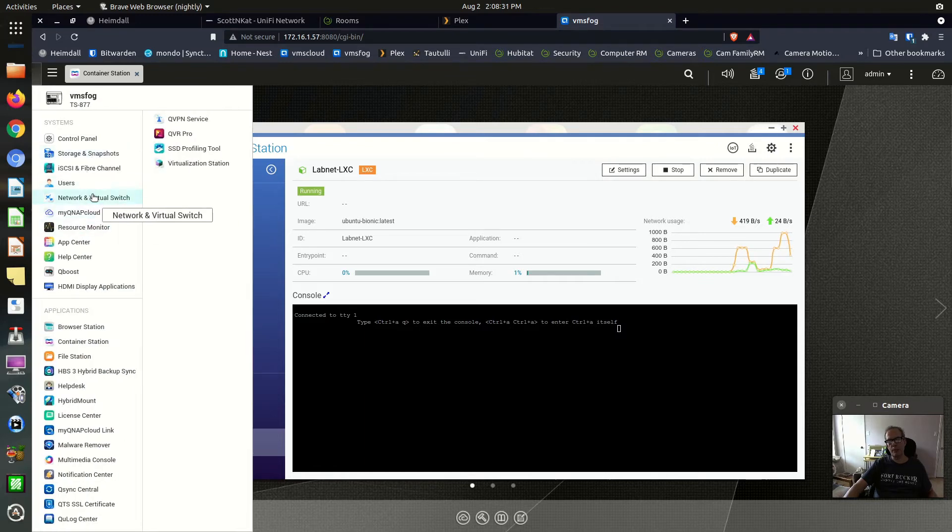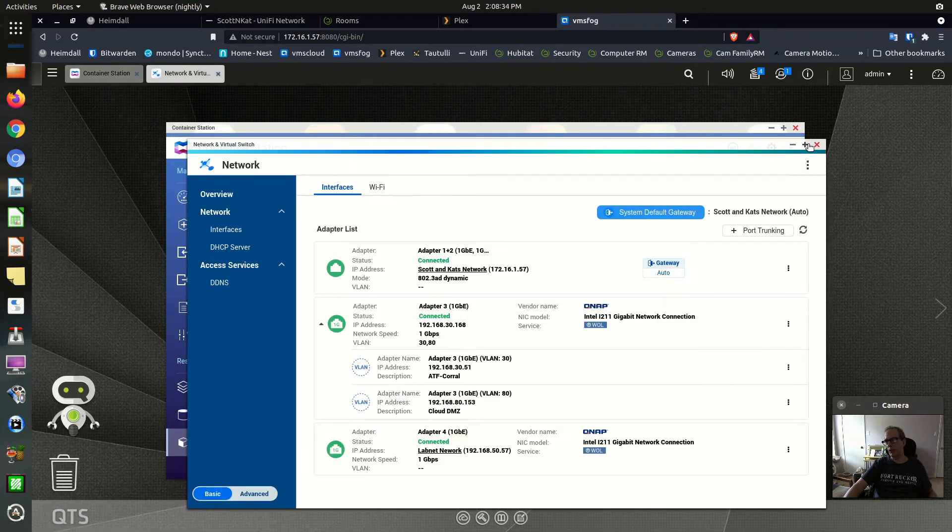If we go to Network and Virtual Switch, you'll see that on my setup I have adapters one and two teamed together — network's great. And I have adapter three where I've decided to implement two VLANs. These VLANs already exist in my network infrastructure: VLAN 30 and VLAN 80, and their address ranges are correct. When I created the VLANs, they got a DHCP address from my infrastructure and it was assigned to the VLAN adapters. The port profile for the port that adapter three is plugged into includes these VLANs — that would be a prerequisite.